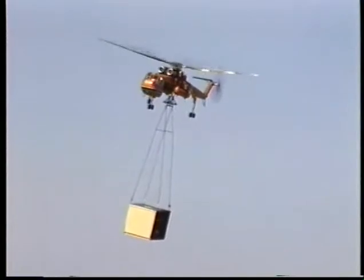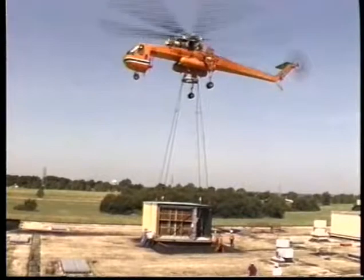The Ericsson S-64 Air Crane helicopter is one of the most versatile, adaptable, heavy lifting helicopters in the world.